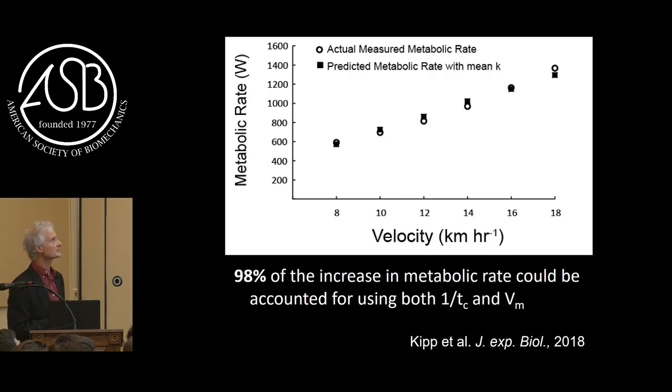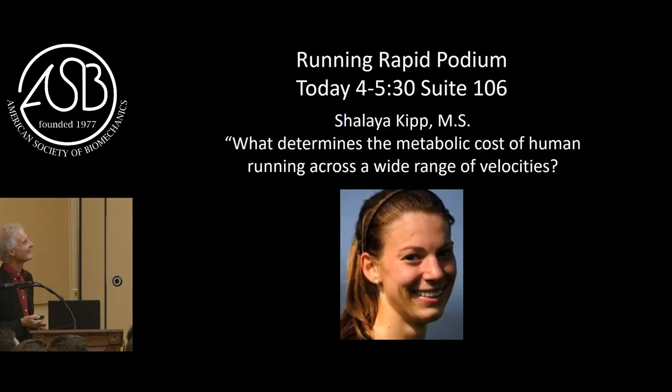Another way to express it: if we take the average K and calculate what we would predict for metabolic rate versus what was actually measured, we find that we can account for 98% of the increase in metabolic rate across speed. I never got a 98 in any class I ever took. To plug Shalaya's presentation this afternoon in the running podium session in suite 106.